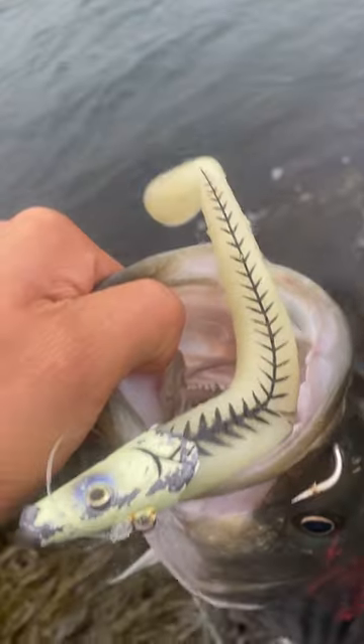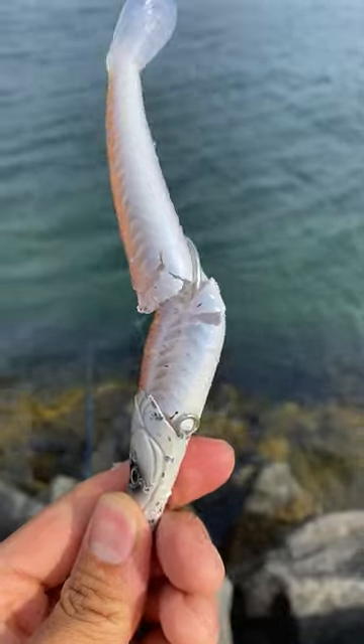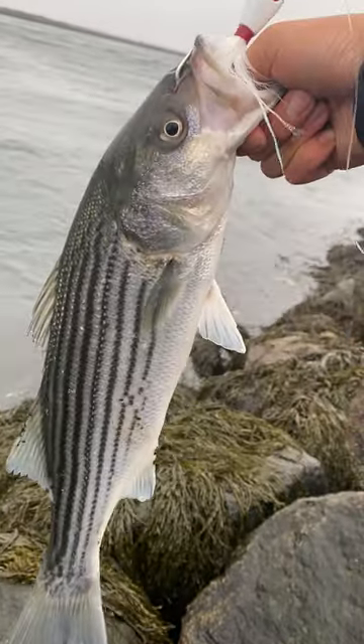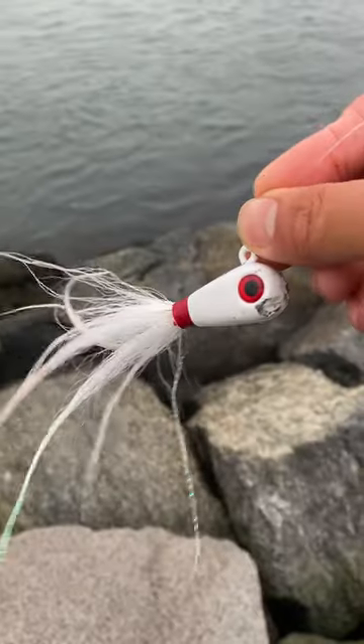Second, it's a soft plastic, which bluefish just chew straight through. But even without bluefish, oftentimes the tail just falls apart after a good amount of fish. Compare that to the bucktail, which is just a hook, weight, and deer hair.